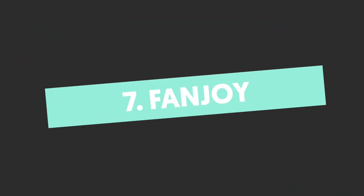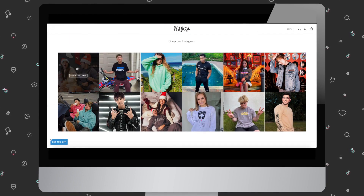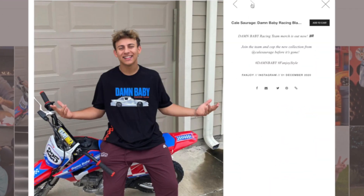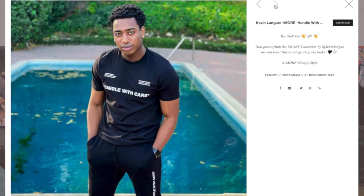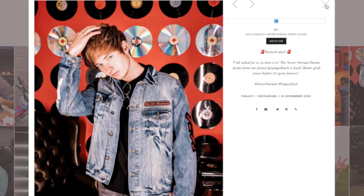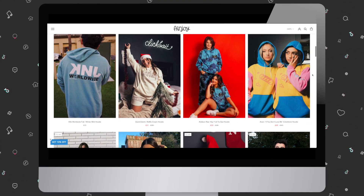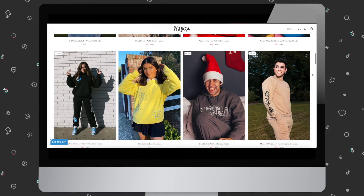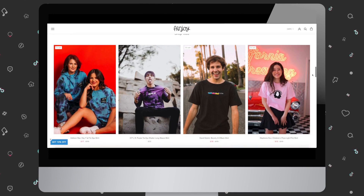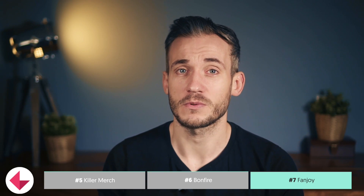Number seven, Fanjoy. Fanjoy is a very popular e-commerce merch and brand building partner for internet creators. The CEO was inspired to start Fanjoy while selling merch for his brother's band on the road. They're based in Los Angeles, but they ship worldwide. They seek to bridge the gap between followers and influencers by providing influencers a place to create meaningful products their followers will love. They offer influencers an end-to-end solution to create merch without upfront costs. Fanjoy is popular with social media influencers across platforms, including creators like Avani, Alison Ray, Chase, Hudson, and more. There's also a link in the description with a ton of other platforms we recommend too.